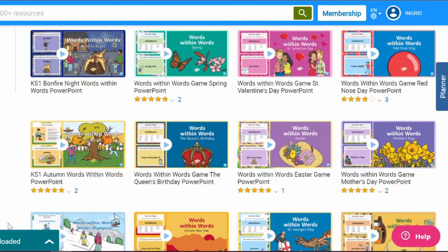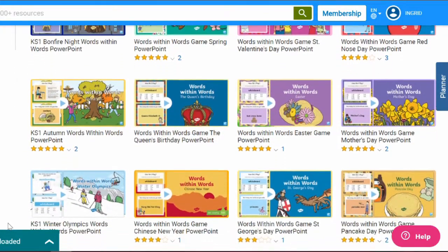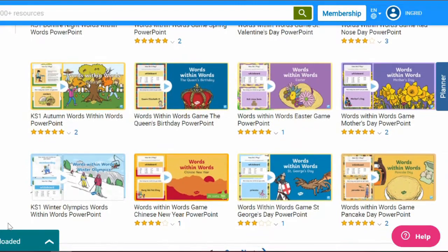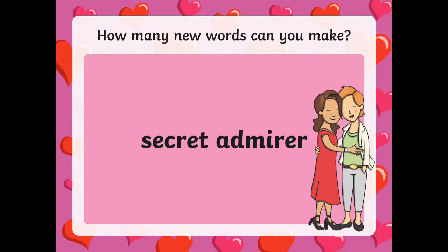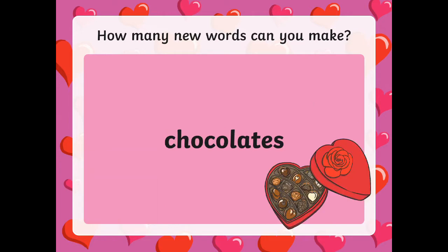Hi everybody, it's Ingrid from Twinkle and today I'm talking about the educational benefits of anagrams or words within words. Twinkle actually has a great range of PowerPoint presentations for unjumbling words on all kinds of themes and topics. Here's an example of one for St. Valentine's Day with words within words for children to find.